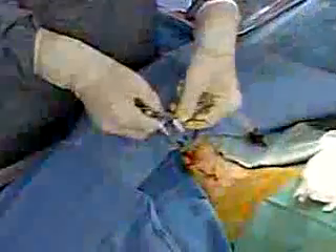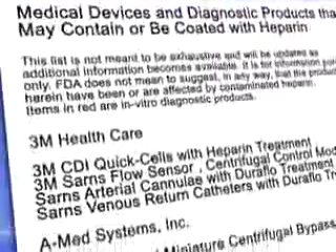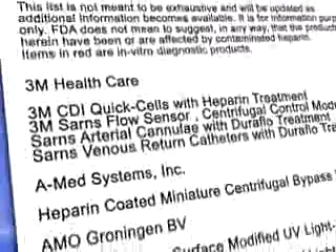Heparin-containing devices could include certain blood collection tubes, intravascular catheters, vascular stents and grafts, and other devices used during cardiac procedures such as oxygenators, pumps, filters, and blood reservoirs. You can find a list of medical devices that contain heparin by going to our website.